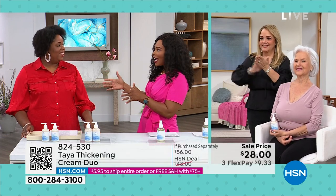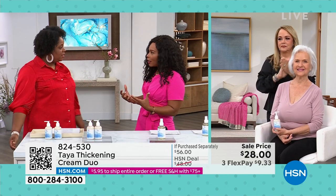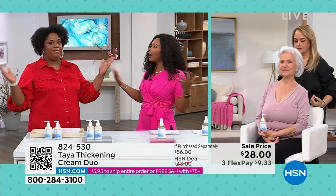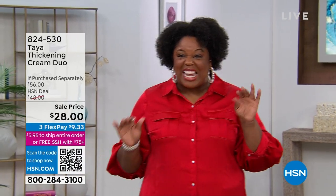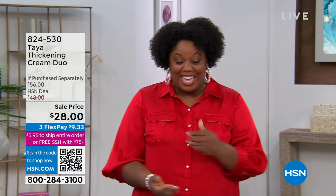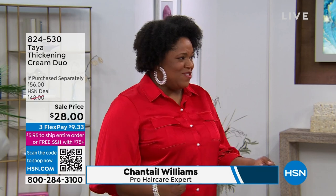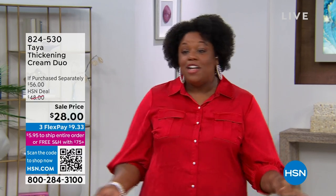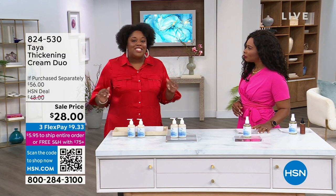Our resident pro hair expert, Chantel Williams, is with us. Using the right product is so important. One of the things I love that this product has is avocado oil — known to hydrate the hair. Avocado oil prevents breakage. Using the right products are key for all texture types. My hair is curly, so it's very important that I get the right stuff.